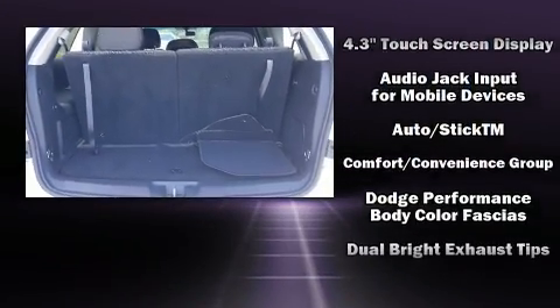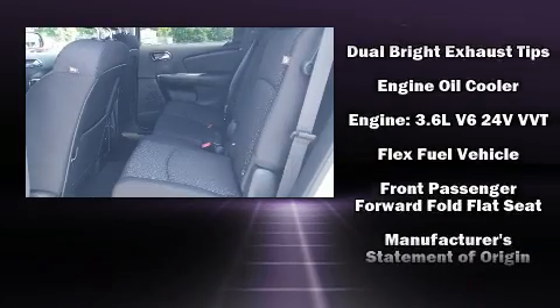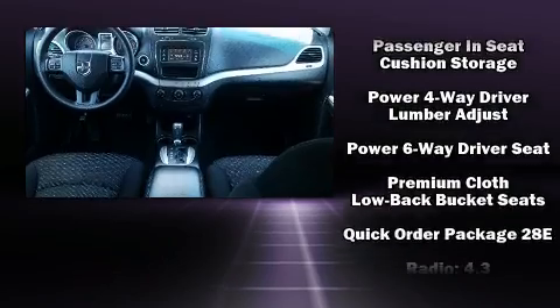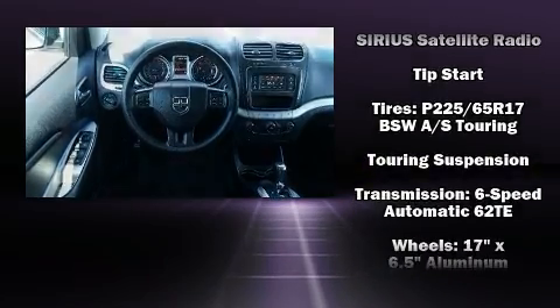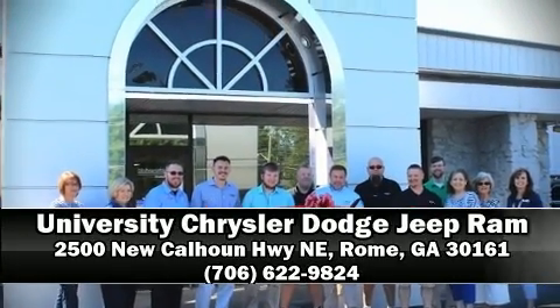Dodge ensures the safety and security of its passengers with equipment such as front and side impact airbags, anti-whiplash front head restraints, ignition disabling, and four-wheel disc brakes with ABS. Electronic stability control ensures solid grip atop the road surface, no matter how challenging the driving conditions. A Carfax history report indicates just one previous owner.